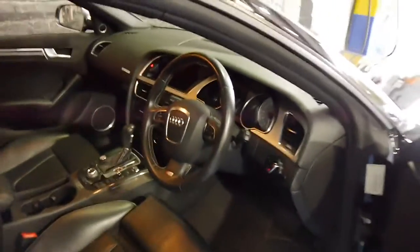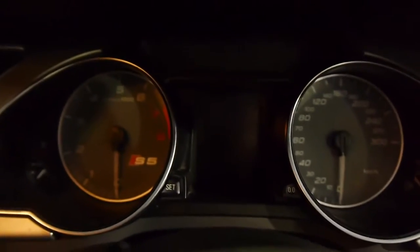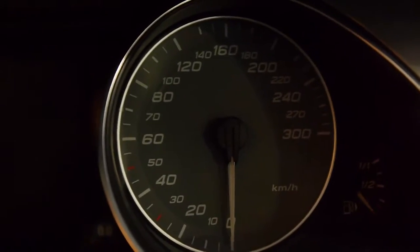Stepping into the vehicle, there is an absolute plethora of features to show you. We start with the S6 gauges — very nice to look at. It tells you that you're in something special when the speedometer goes up to 300 kph.